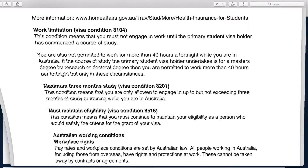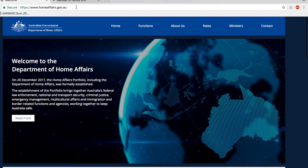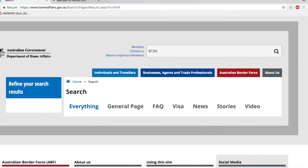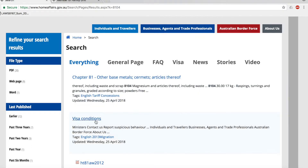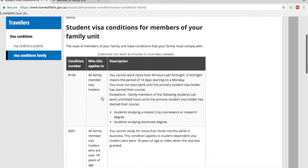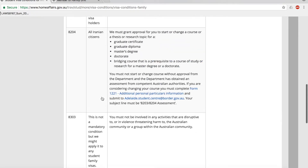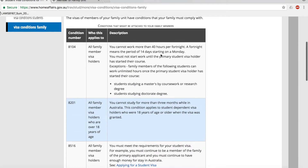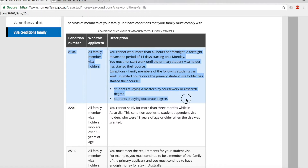I'd like to direct you to do a little bit of research as well. On the Department of Home Affairs website, go to the homepage or click on 'Individuals and Travellers.' From there, do a simple search for '8104 visa conditions' and click on that page. It will direct you to the conditions for members of the family unit. These are the visa conditions that can be imposed depending on the case officer. Note that visa condition 8534 is not mandatory but may be applied. We are going to focus on visa condition 8104, highlighted here.